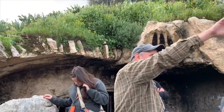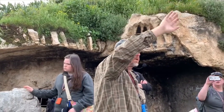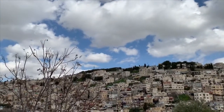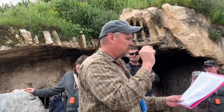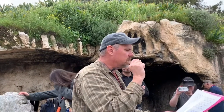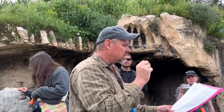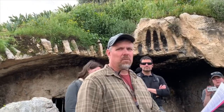Solomon built on this hill right here — this is the hill of offense. He built these altars to his foreign wives. Here's the result from the Israelites — Psalm 106, speaking of the Israelites: 'They sacrificed their sons and their daughters to demons. They shed innocent blood, the blood of their sons and daughters, whom they sacrificed to the idols of Canaan, and the land was desecrated by their blood.'